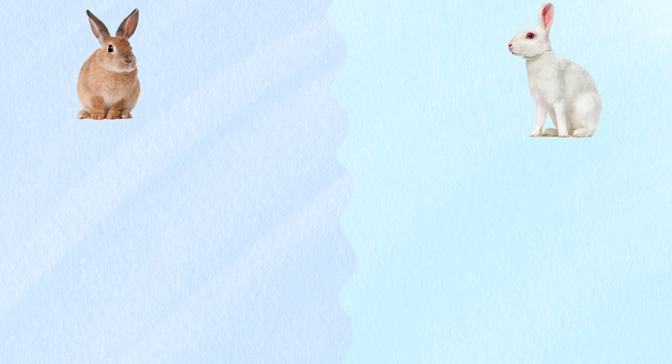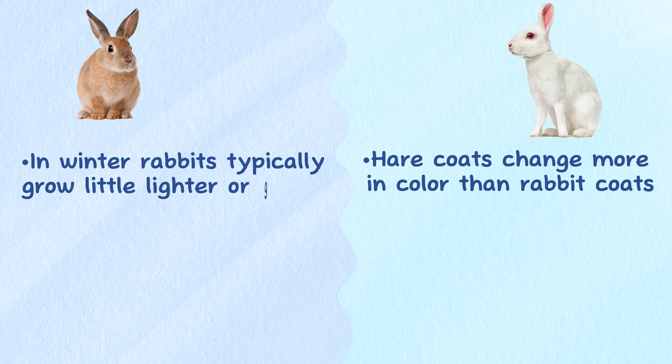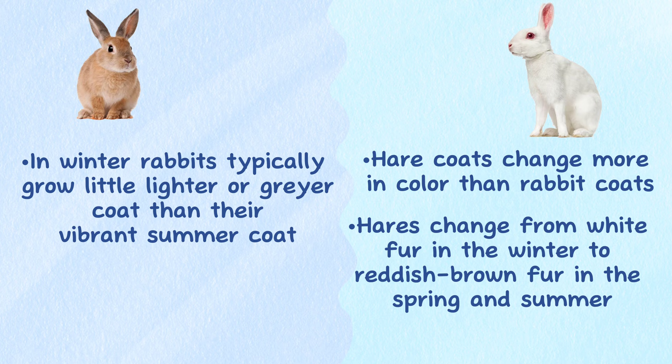Shedding. Both rabbits and hares have seasonal shedding patterns. They will grow a thick fur coat for winter and then a thinner coat for summer. Hare coats usually change significantly more in color than rabbit coats. In winter, rabbits will typically grow a coat that is only a little lighter or grayer than their vibrant summer coat. On the other hand, certain species of hares will change from white fur in the winter to reddish brown fur in the spring and summer.